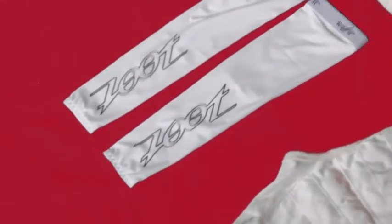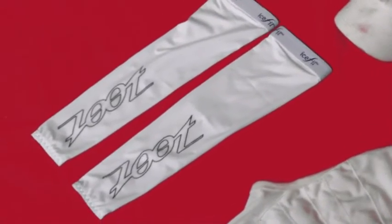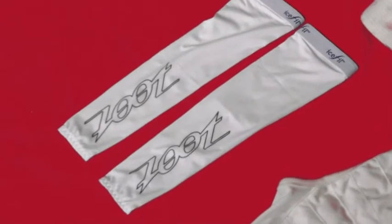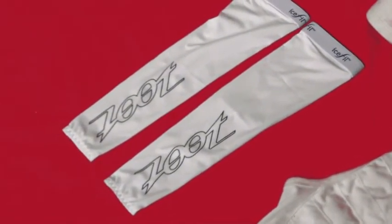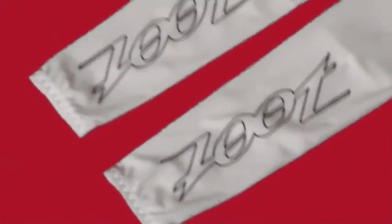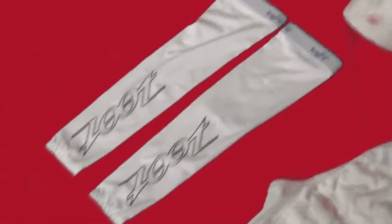Now the next thing that you're going to see are these arm coolers. These are something that can actually be worn on both the bike and the run, and every time they get wet they drop by about 10 to 15 degrees because they're filled with xylitol. This can actually not only shield you from the sun a little bit but keep you quite cool. You roll them up and put them on your bicycle, then put them on while you're riding or put them on in transition from the swim to the bike.